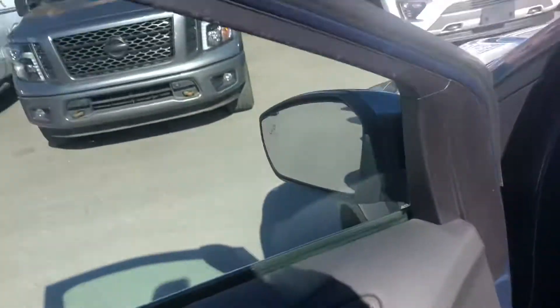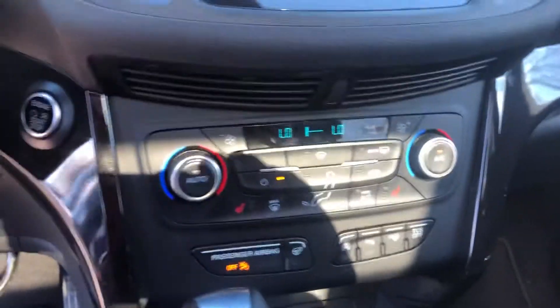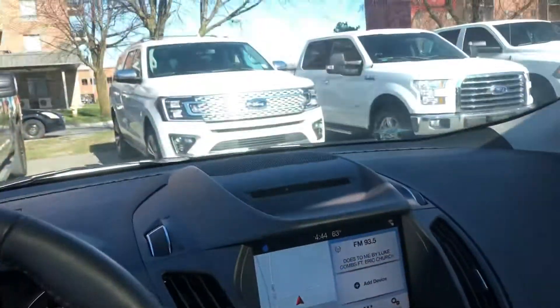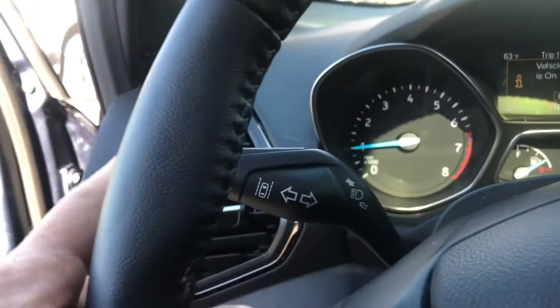Going inside — it's got the memory seats, it's got the navigation which is voice activated of course, it's got the Bluetooth. Those are the kilometers on it, nice clean vehicle. It also has adaptive cruise control — those buttons there — and it also has the lane keeping system right there.